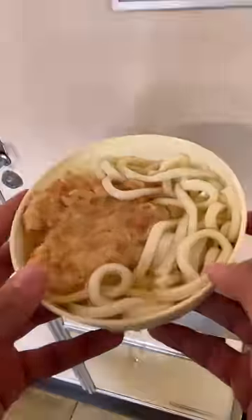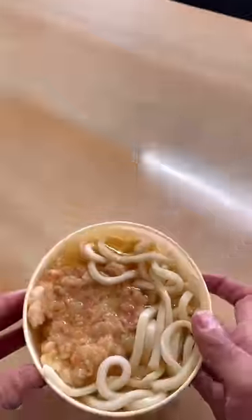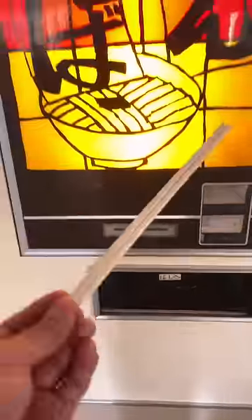You get some noodles, seaweed, and tempura to chow down on at this little table. And I hope you brought your chopsticks from home — no, I'm totally kidding. You can find those as well as some spices in the machine.